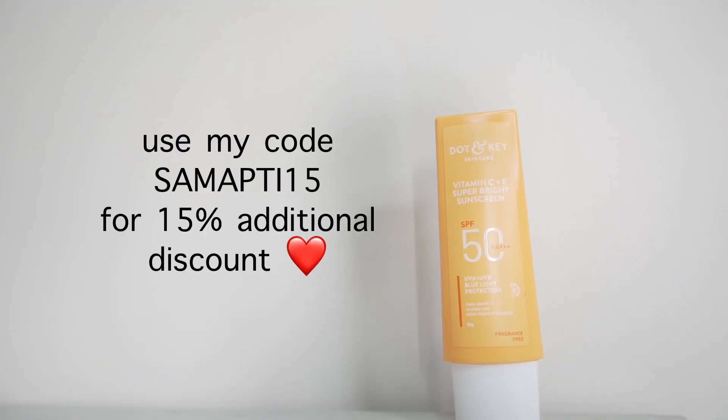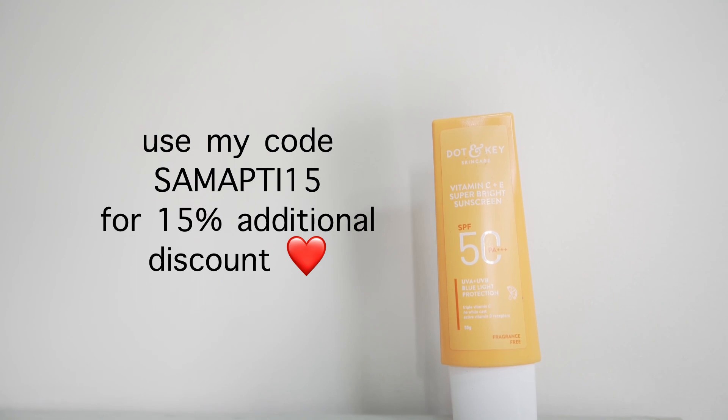It can also work on uneven skin tone and works for all skin types because the texture is really awesome — one of the best sunscreens I've tried lately, to be very honest. It doesn't sting my eyes at all, and it's affordable too. You can use my code to get 15% off on Datan K products on their official website.